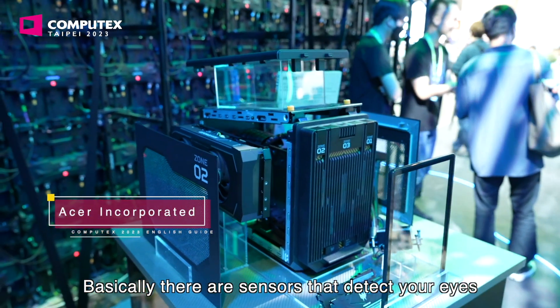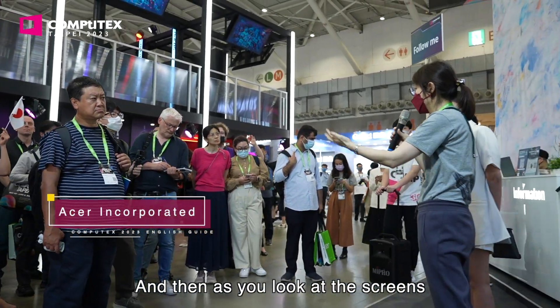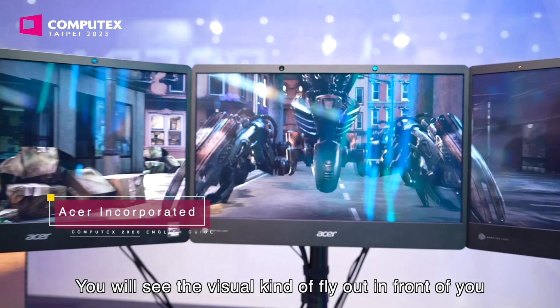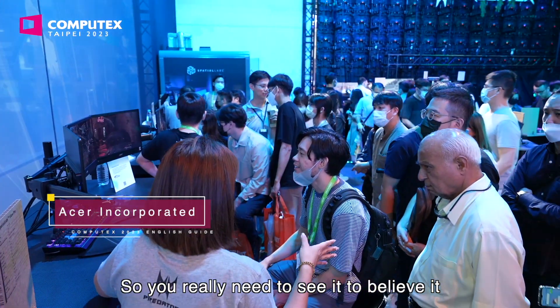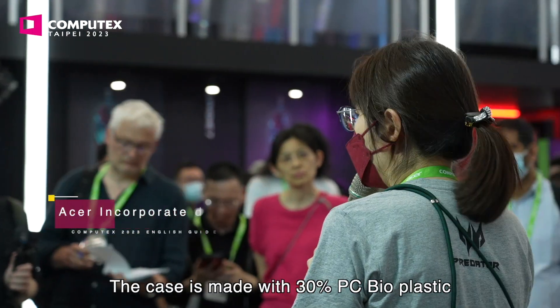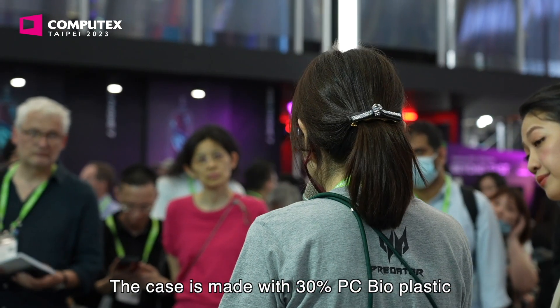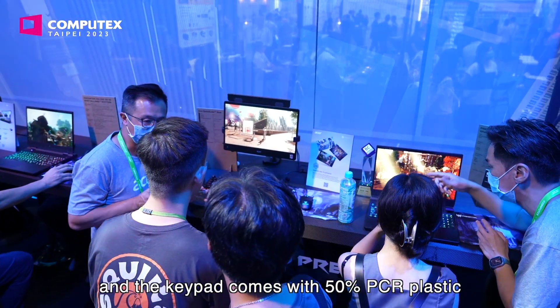Basically, there are sensors that detect your eyes, and as you look at the screen, you will see the visuals kind of fly out in front of you — you really need to see it to believe it. Our Vero laptop is made with 30% recycled PCR plastic, and the keyboard tabs come with 50% PCR plastic.